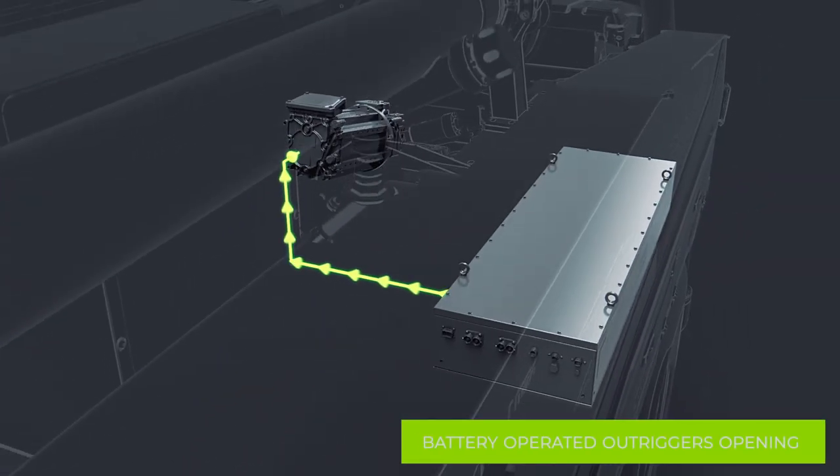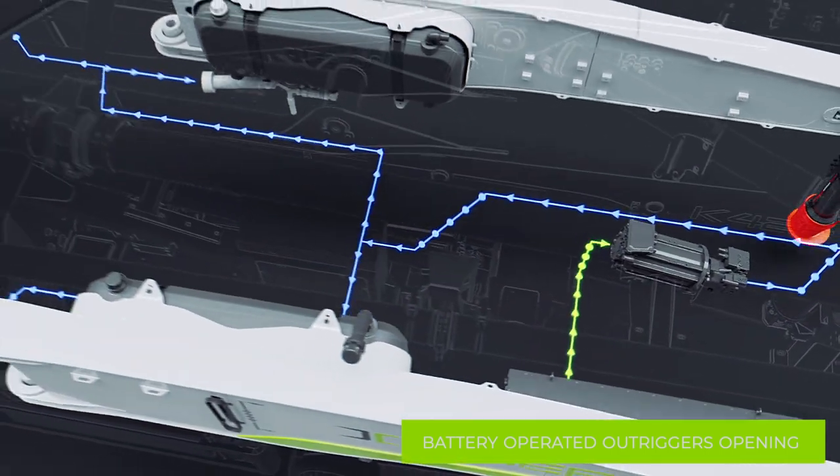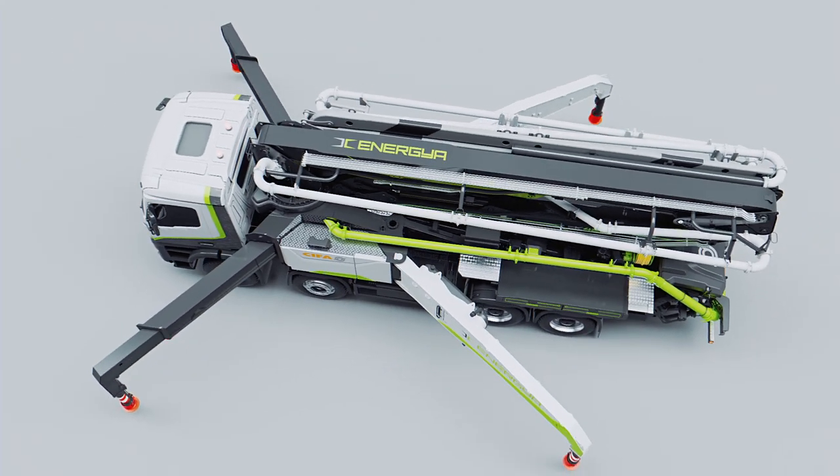All the main functions of the truck pump are powered by the battery pack. That's the case of the stabilization system: you can easily place the X-Out triggers without turning the diesel engine on.